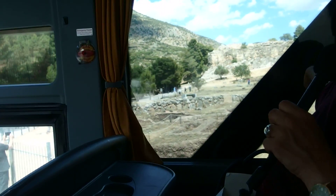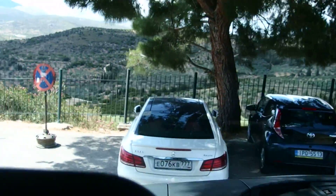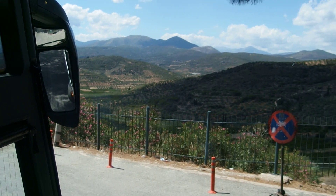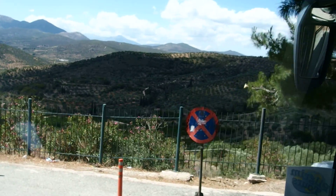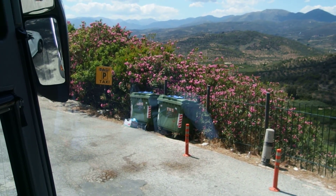Behind this fenced area you can see another grave circle with more graves. 24 graves are in this grave circle, and they date to the 17th century BC.